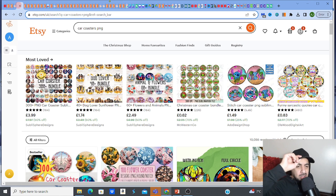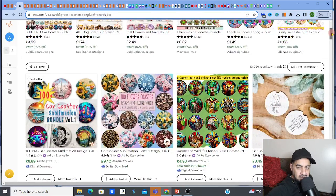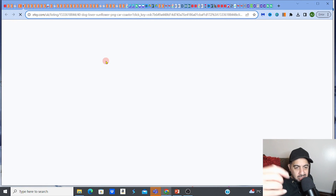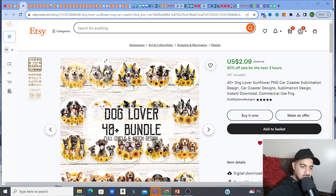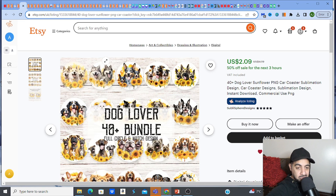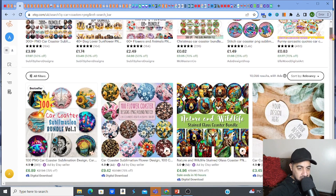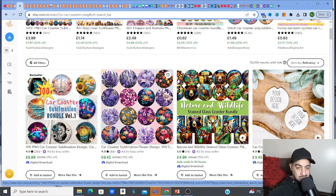I typed in 'car coasters PNG' to have a look at all of these. Look at how many bundles there are! Car coasters are usually bundles — sometimes for specific niches, like dog lovers for example. They're not always niche-specific though; sometimes they're just big bundles of designs. Like this one — a car coaster sublimation bundle with a hundred designs.